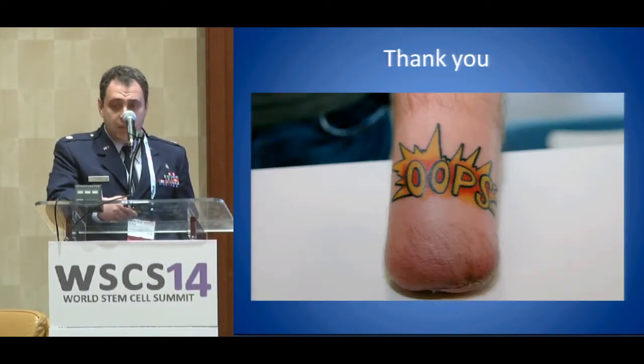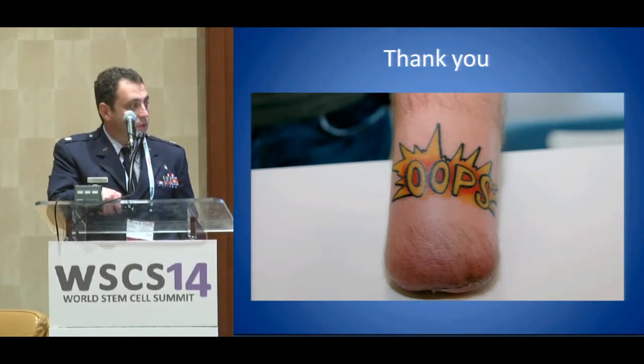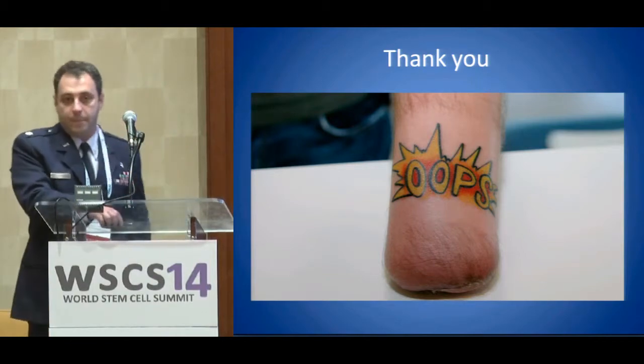It would certainly be nice if we could use tissue engineering strategies and stem cells to be able to put a hand back onto an amputated arm following a bomb explosion. We now have a bit of time for questions from the audience for anyone on the panel.